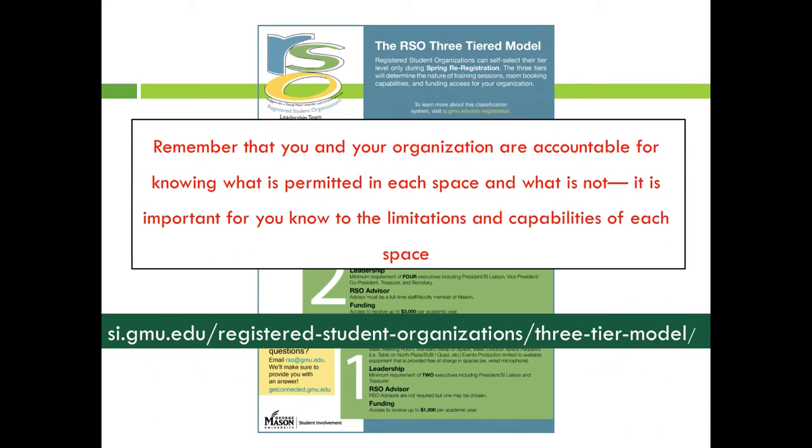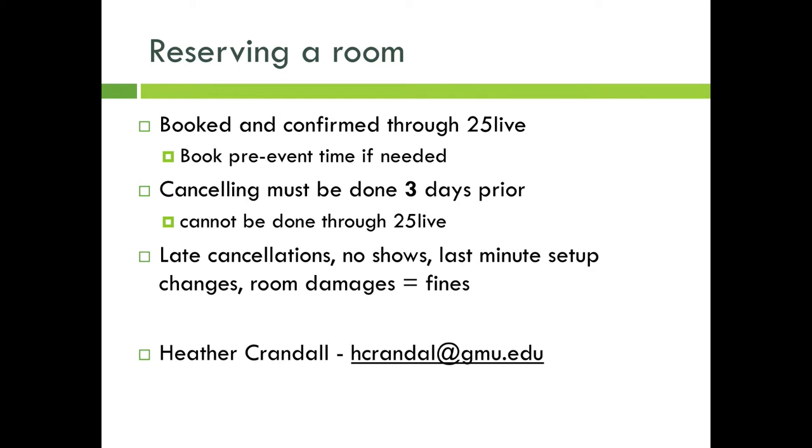Once you reserve a space on 25Live, event services will be available to support your event. Remember that you and your organization are accountable for knowing what is permitted in each space and what is not. It is important to know the limitations and capabilities of each space. RSOs can only have access to event spaces that have been booked and confirmed through 25Live — we cannot allow anyone access to a space without a formal reservation. If you need access to your room prior to your event start time, you will need to book pre-event time in 25Live when making your reservation.